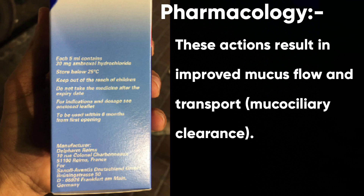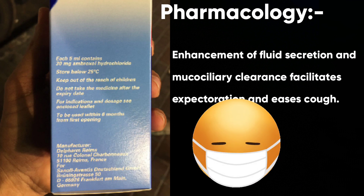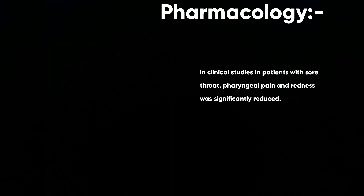Enhancement of fluid secretion and mucociliary clearance facilitates expectoration and eases the cough. In clinical studies in patients with sore throat, pharyngeal pain and redness was significantly reduced.